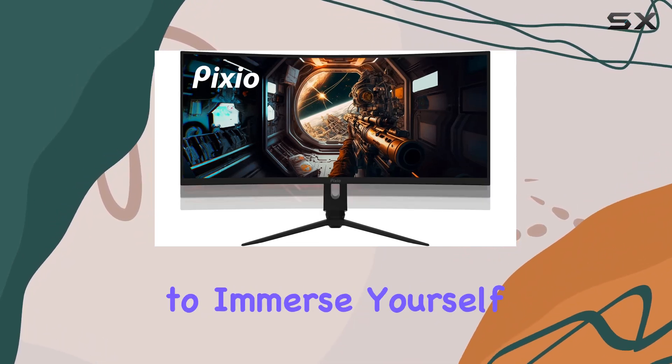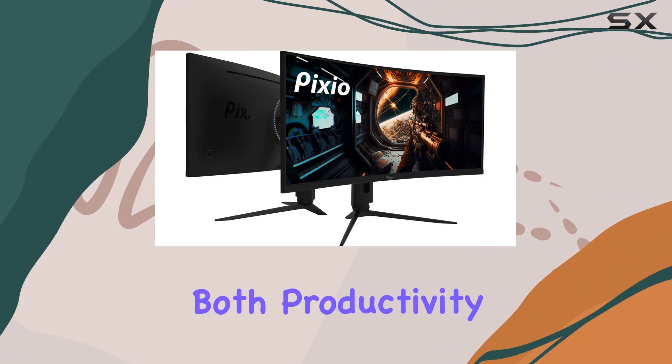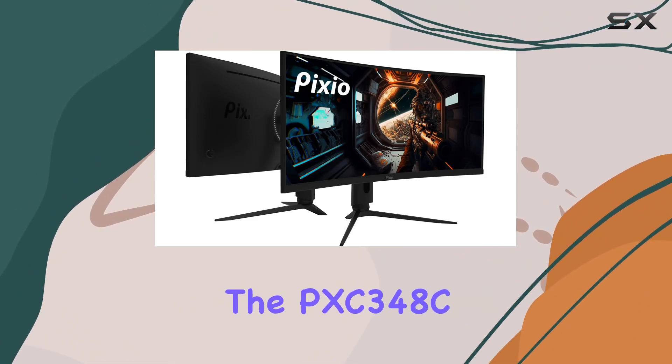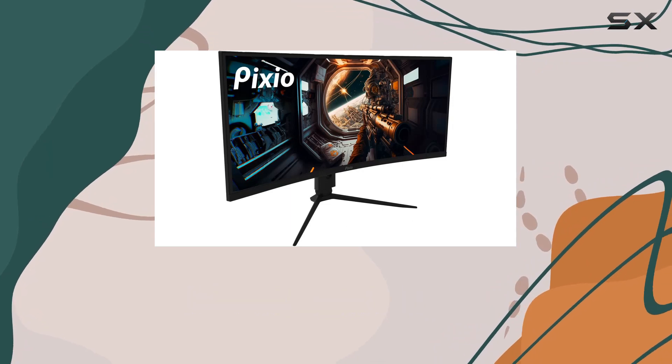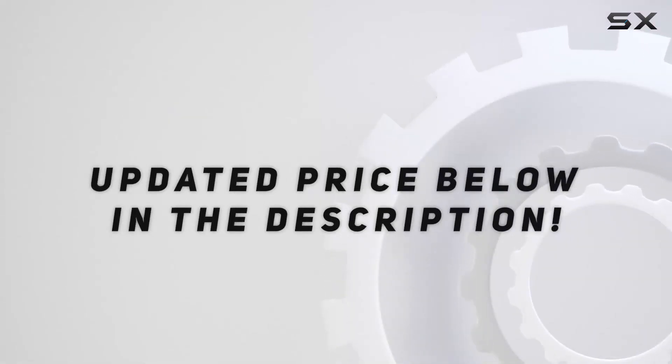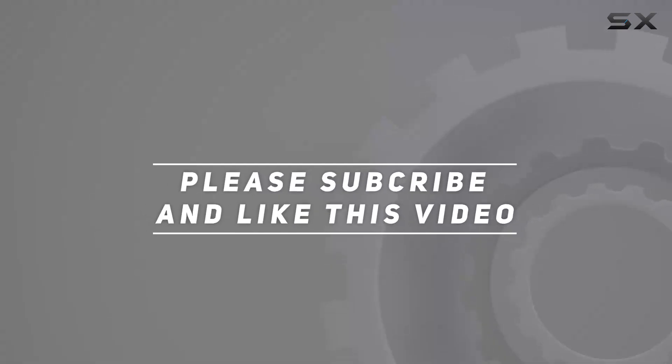If you're looking to immerse yourself in a curved ultrawide display that enhances both productivity and entertainment, the PXC348C is definitely worth considering. Check out the video description for an updated price, and thank you for watching.